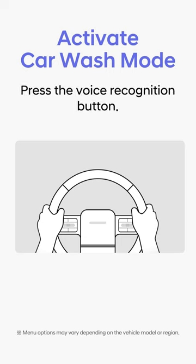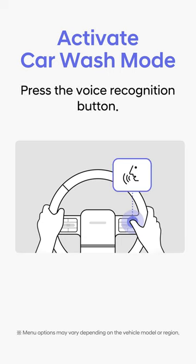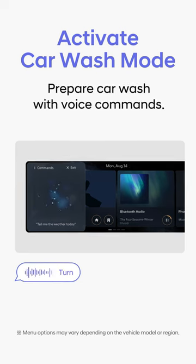Press the voice recognition button on the right side of the steering wheel to get ready for car wash. Turn on the car wash mode.